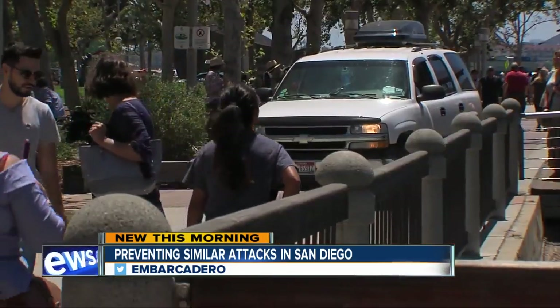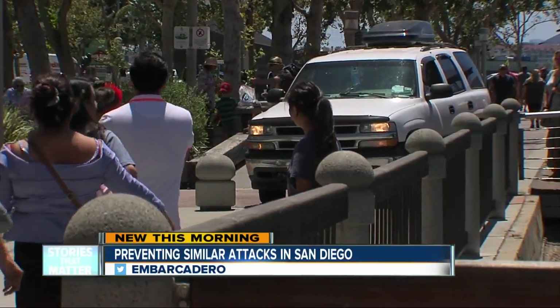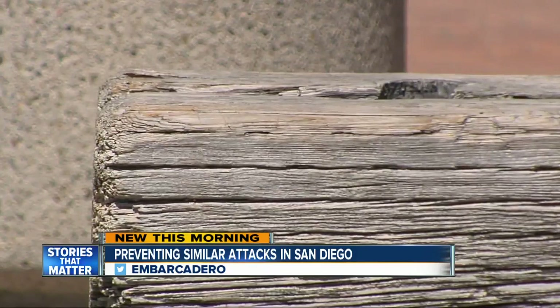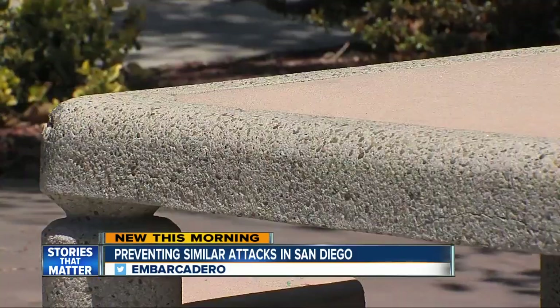Even while we were filming, a car that accidentally ended up on the boardwalk after a wrong turn had a hard time getting through. And the wooden barriers — they're thicker than railroad ties. Everything can be used as protection. Everybody on this boardwalk can also help prevent an attack. It's as simple as being more aware of your surroundings.